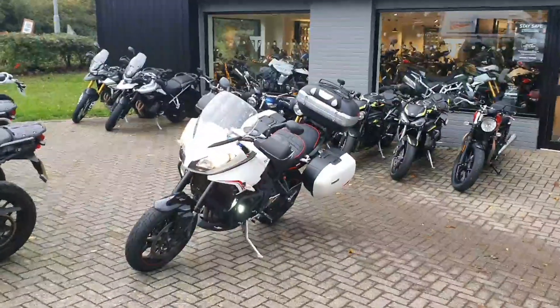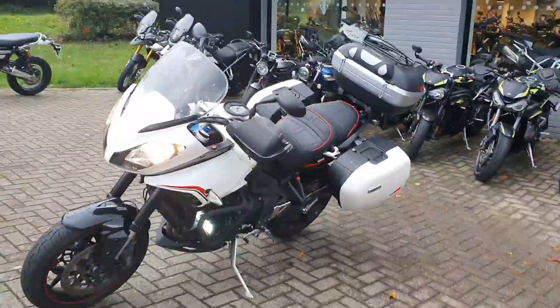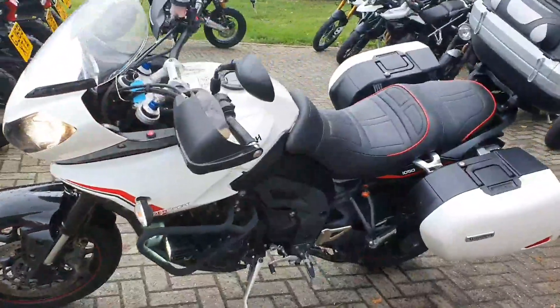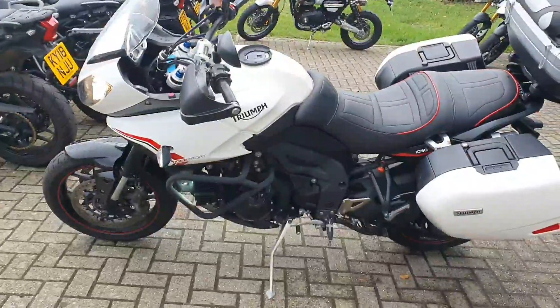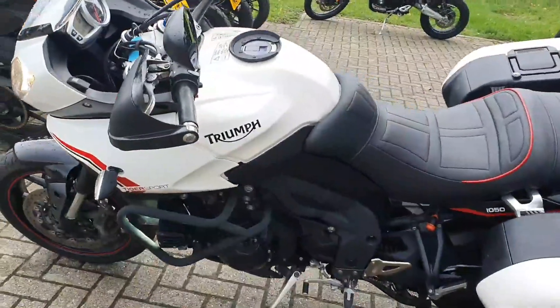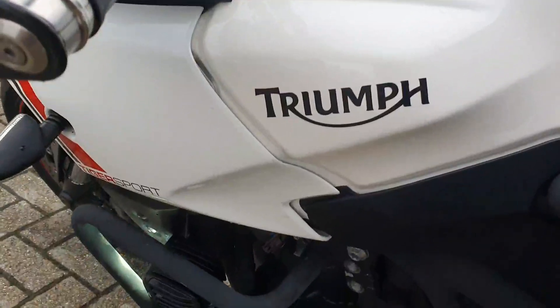Hi, this is Sean at Triumph Essex, giving you a video walk-around of this really nice Tiger Sport we've just taken in. It's a 2014, done 13,800 miles which for a bike of this age is nothing. This Tiger Sport engine runs forever, but the important thing is it's in cracking condition.